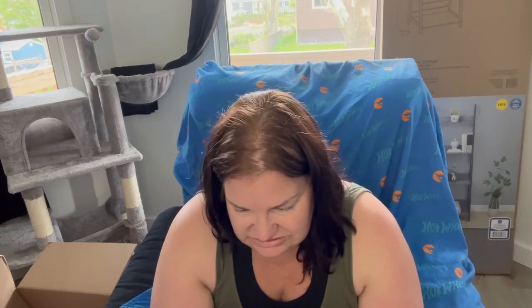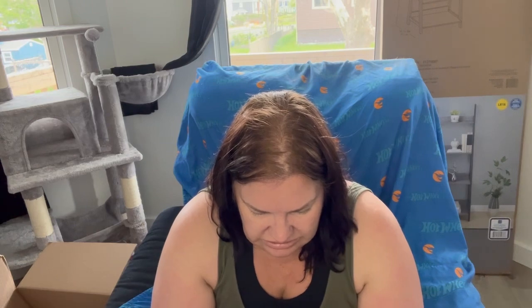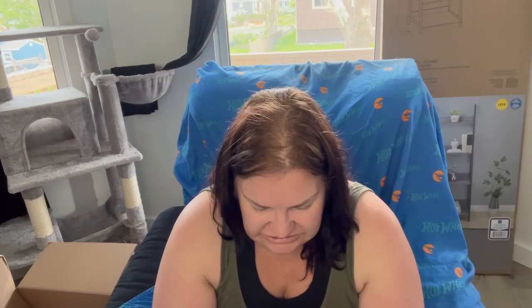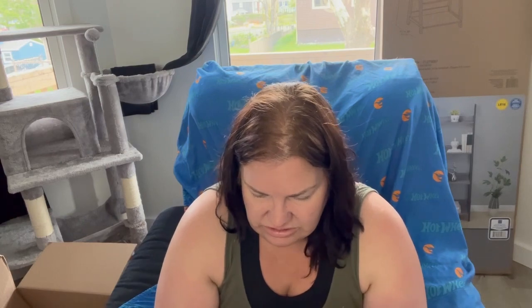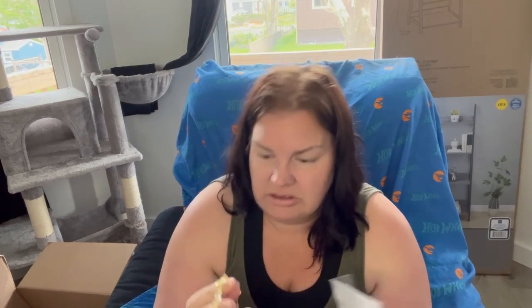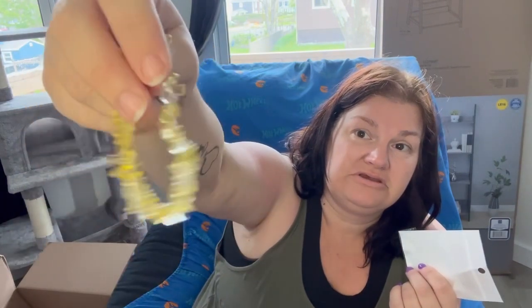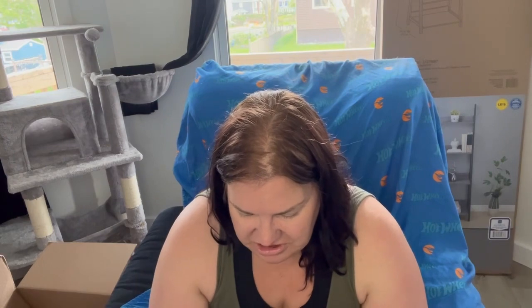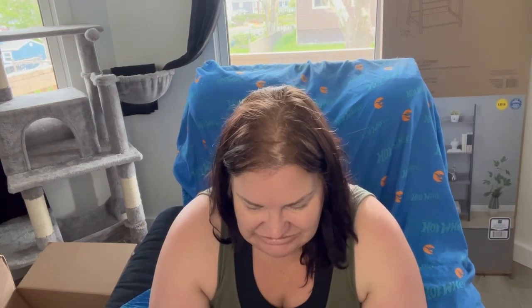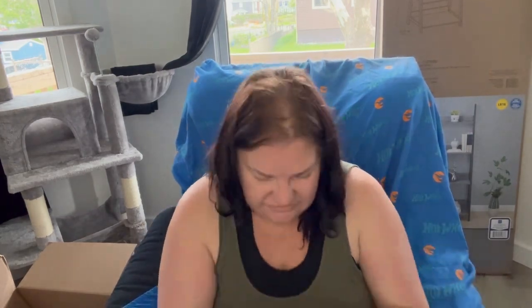The next thing we got is a Citrine Bracelet, and I think I bought this for Jenny. All the people I bought these bracelets for, I don't work with them anymore. So I'll have to take a special trip up there and give them out to everyone.